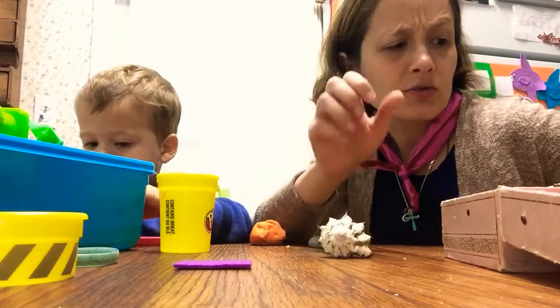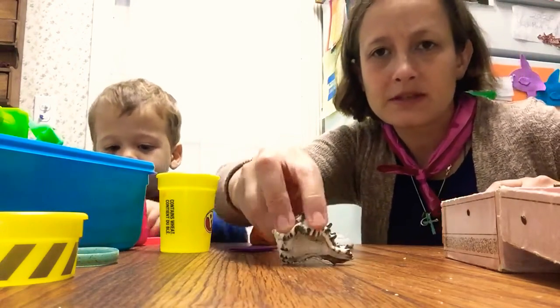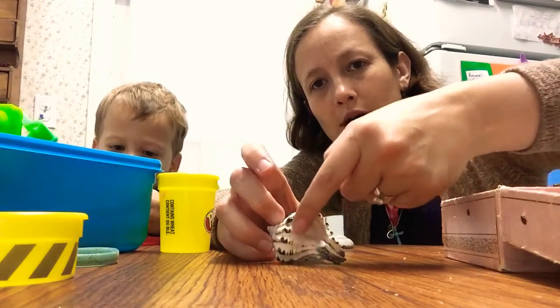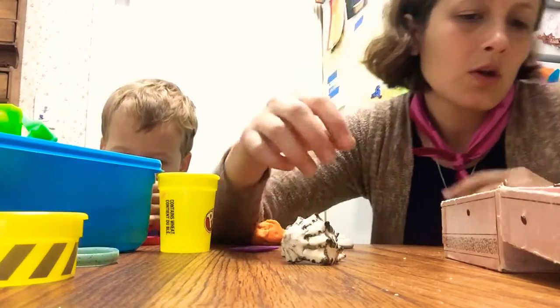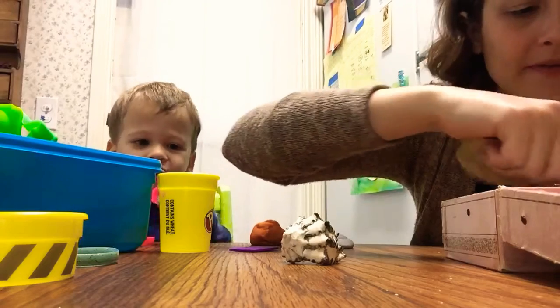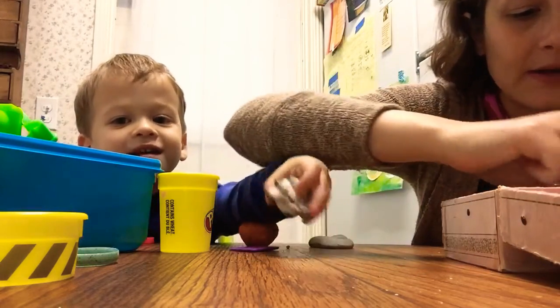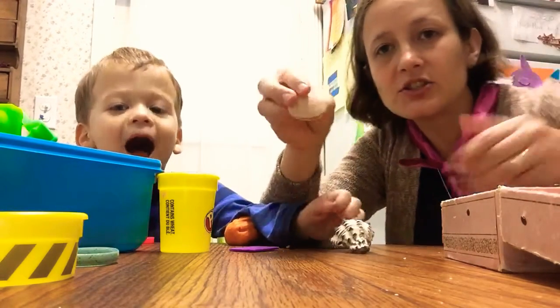A lot of the mollusks shells you'll see are like this. This is called a univalve. Uni means one and it has one opening — this is from a sea snail. Or a bivalve. Here's a nice bivalve. This is a clam. It's called a bivalve because bi means two.